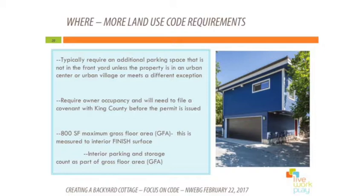Continuing on with other land use code items — parking. One additional space is required when you get a permit for a DADU, unless you already have two parking spaces on your property, or you are in one of the urban villages, or you meet some other exception. The parking doesn't have to be inside a structure — it can be outside, and it can be tandem, meaning front-to-end of cars rather than side by side.